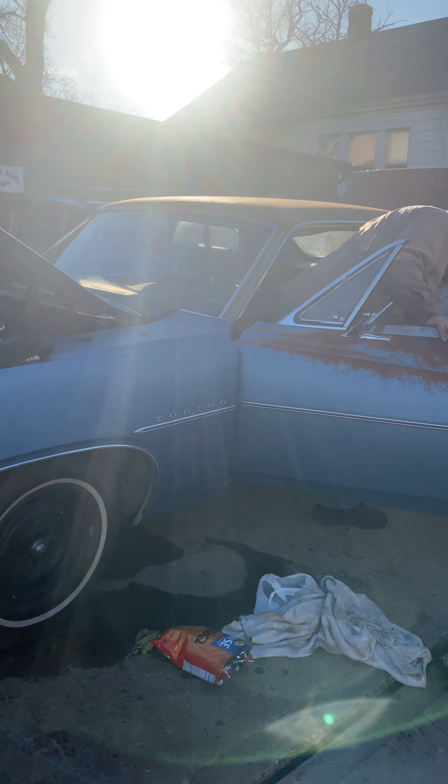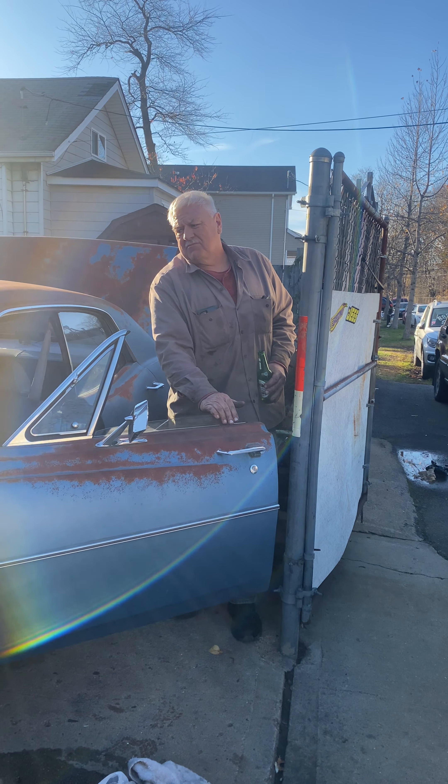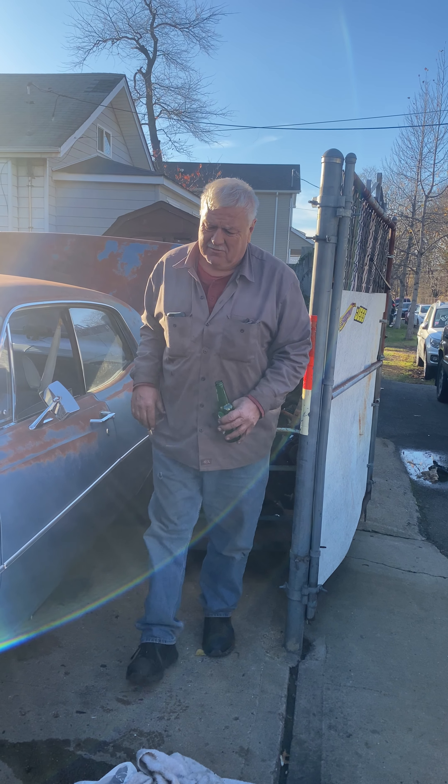Runs. A little dirt in the gas lines, but we blew it out. And that's it. The car rides a little clunky, but I'm going to take it for a blast. I can't wait.